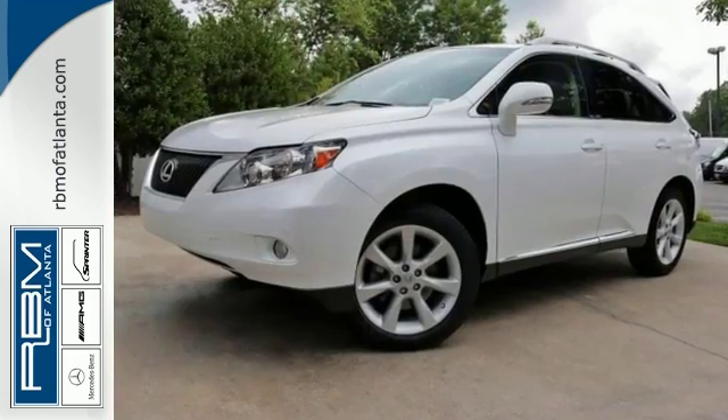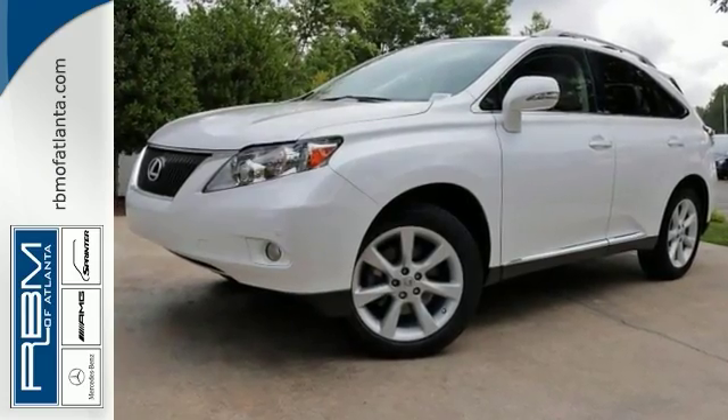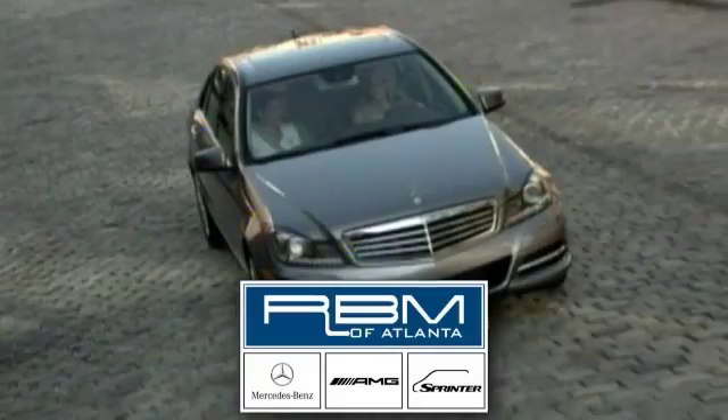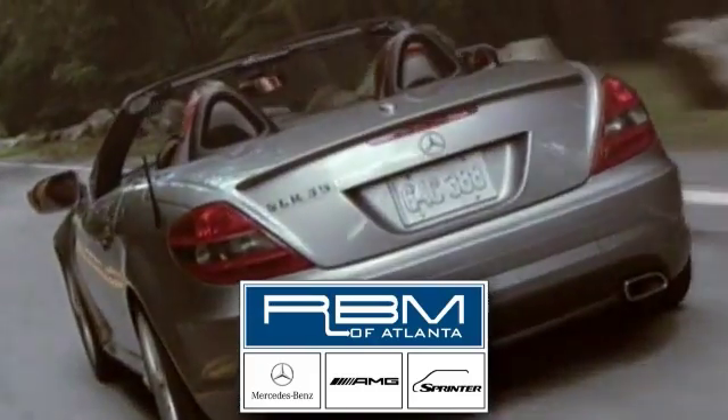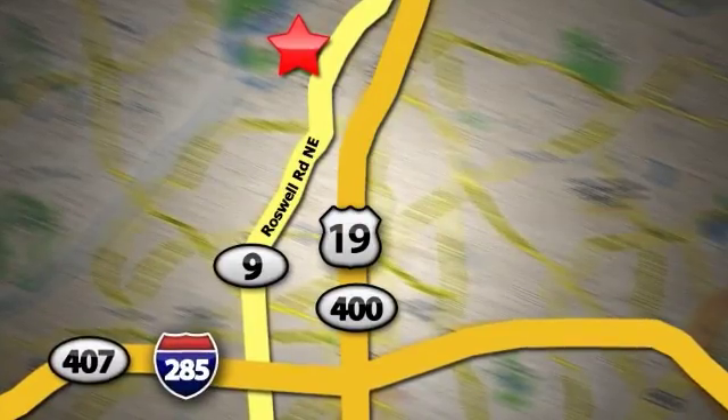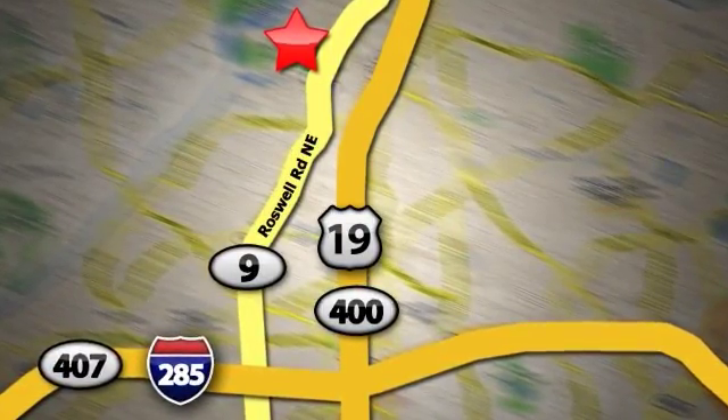Call us for information or for a test drive. At RBM of Atlanta in Sandy Springs, we have the best selection of new and top quality pre-owned vehicles to choose from. We are conveniently located at 7640 Roswell Road in Atlanta.